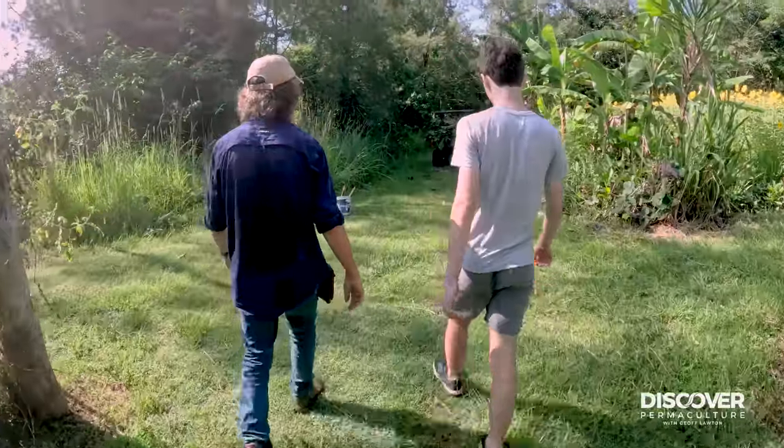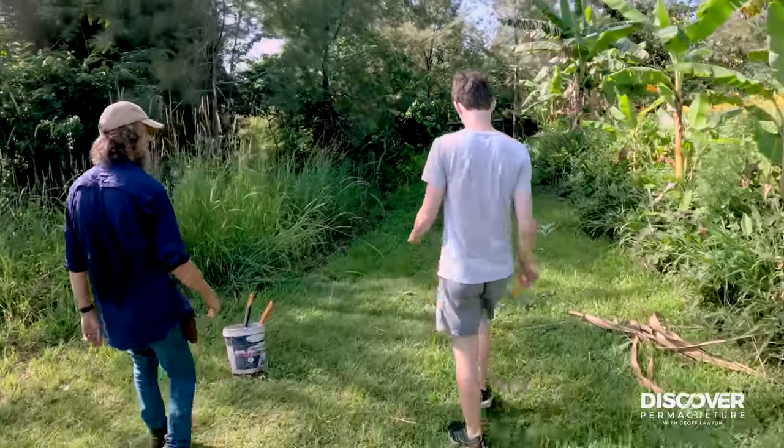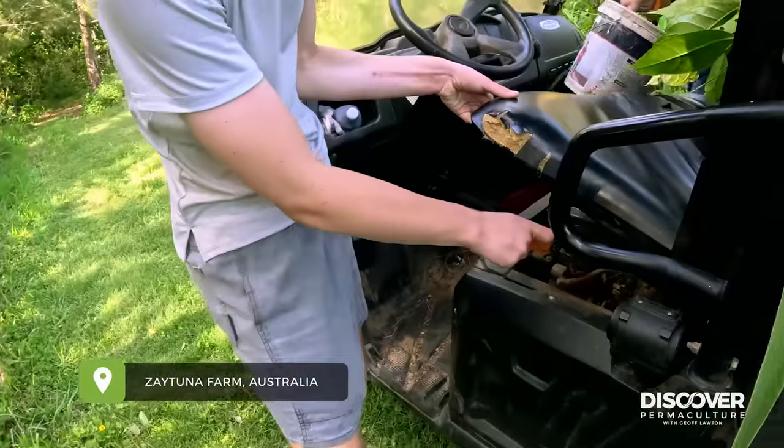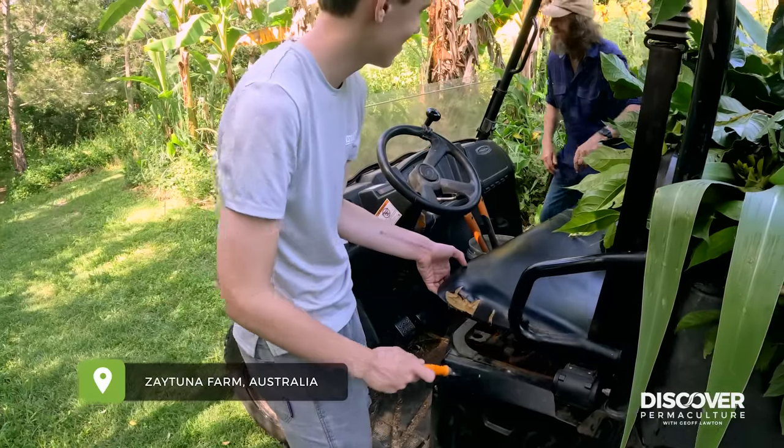This might be my first potato peeling. This is Blair, my grandson, my oldest grandson. We've been moving cows, we've been fencing, we've been feeding horses.